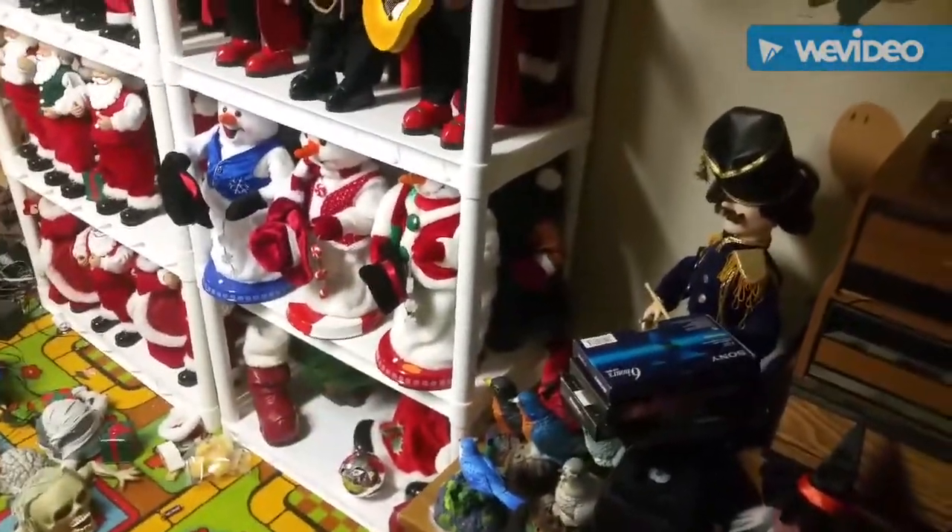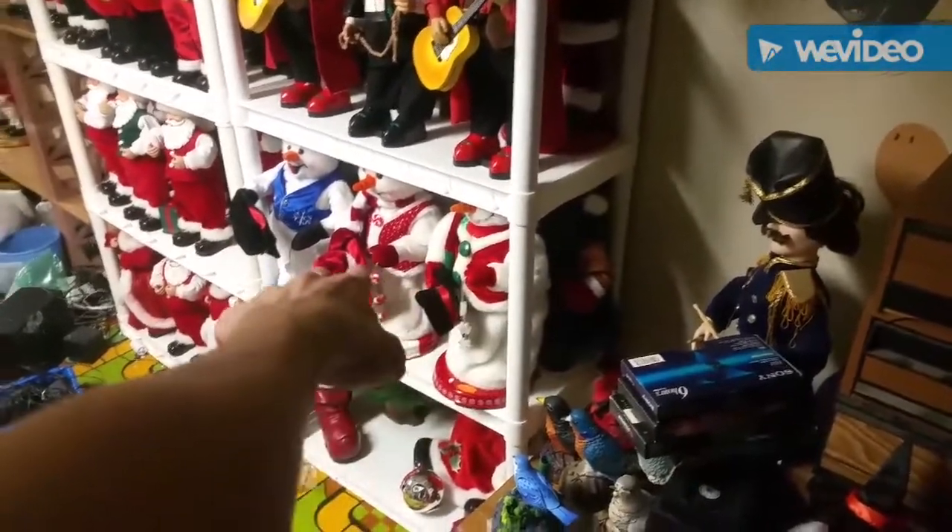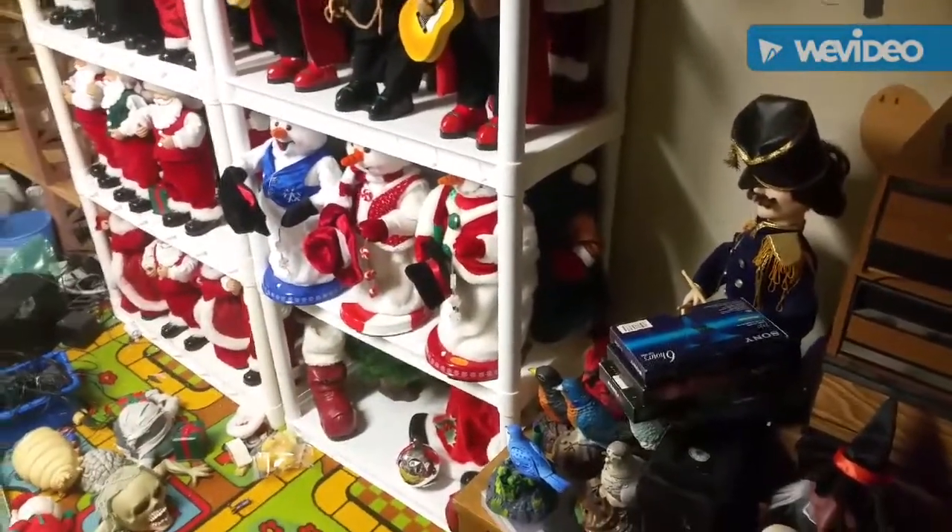Those are probably not going to stay there, because I'm trying to categorize it. Whereas that's all Smart Industrial Group stuff. So I think there's going to be a third shelf of Christmas, and then the rest along here will be Halloween. The one right here will be Valentine's mixed with Easter — mixed companies and stuff like that.